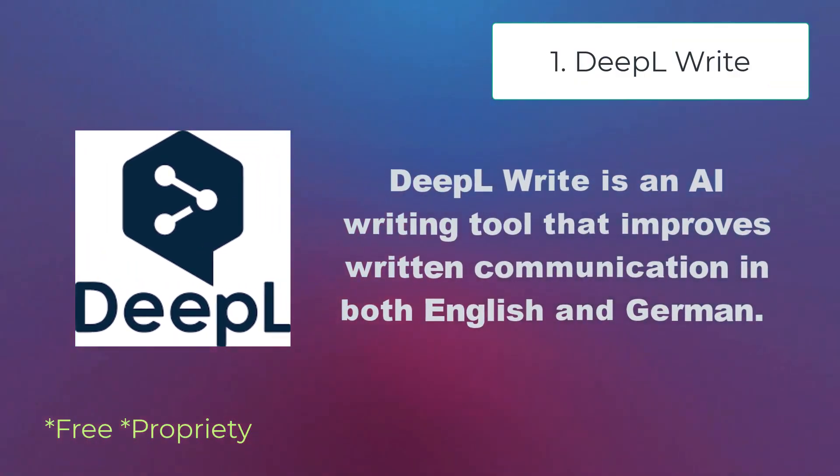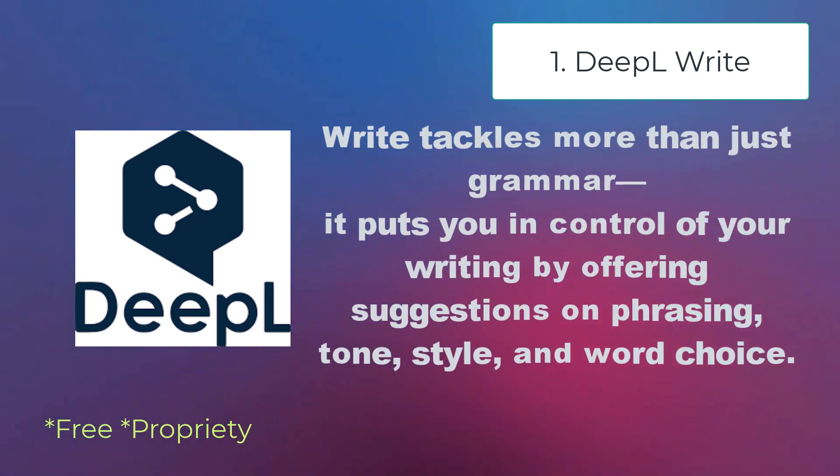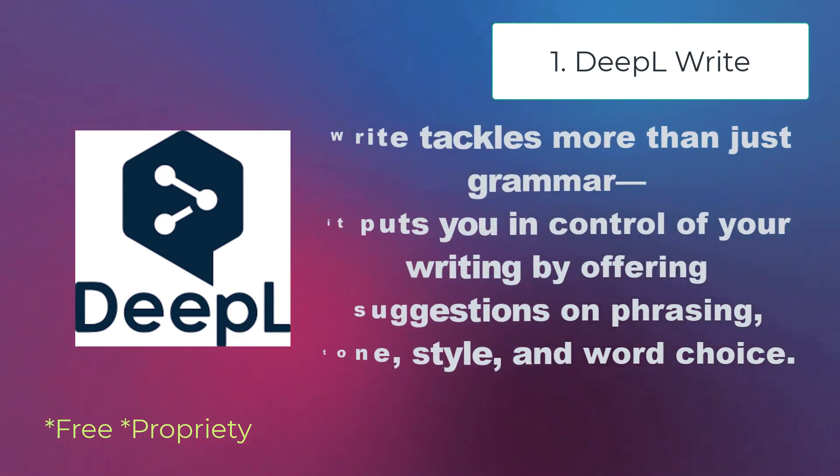DeepL Write is an AI writing tool that improves written communication in both English and German. Write tackles more than just grammar — it puts you in control of your writing by offering suggestions in phrasing, tone, style, and word choice.